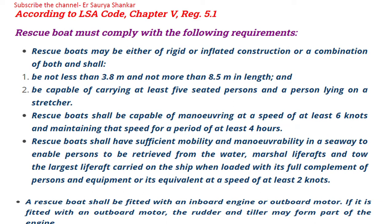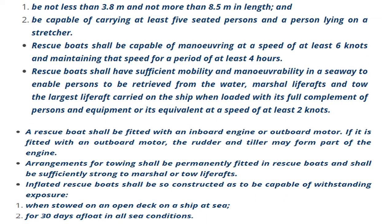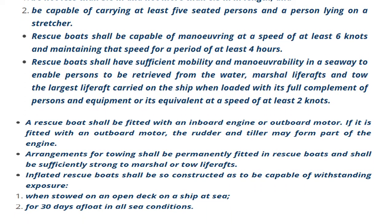A rescue boat shall have sufficient mobility and maneuverability in a seaway to enable persons to be retrieved from the water, marshal life rafts, and tow the largest life raft carried on the ship — when loaded with its full complement of persons and equipment — at a speed of at least two knots.